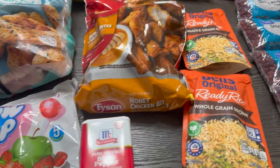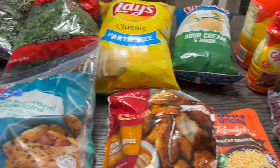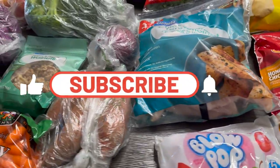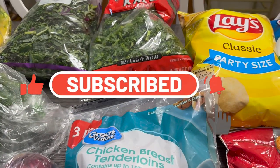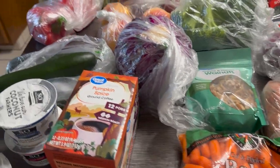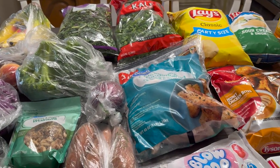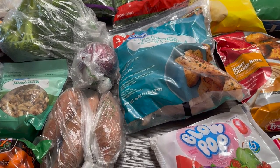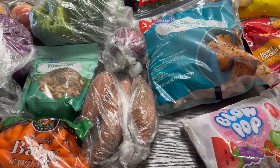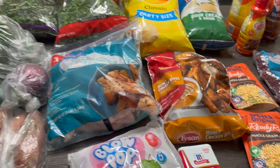Thank you guys so much for watching! If you enjoyed, please click the like button, and if you're new here, subscribe to the channel — click the subscribe button right now. I would love to have you join the Jazzy Green family. Thank you all so much for watching — take care, be blessed! Oh, I almost forgot — the total was about $97 and some change. Now you guys have a blessed day, bye!